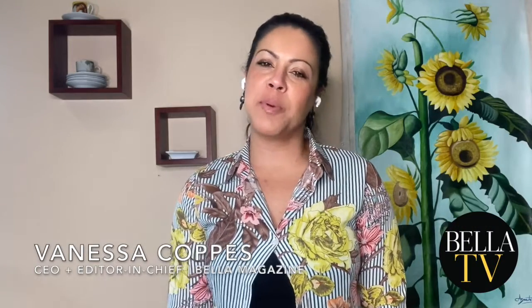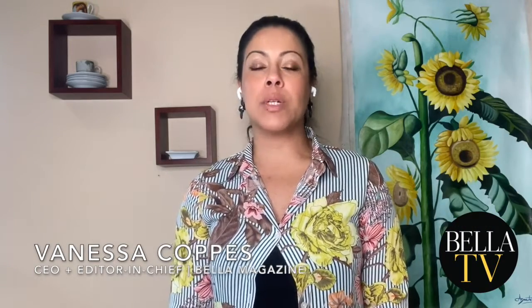Hello, everyone. Welcome to another episode of Bella TV. I have some really, really exciting gift ideas for you. Take a look.